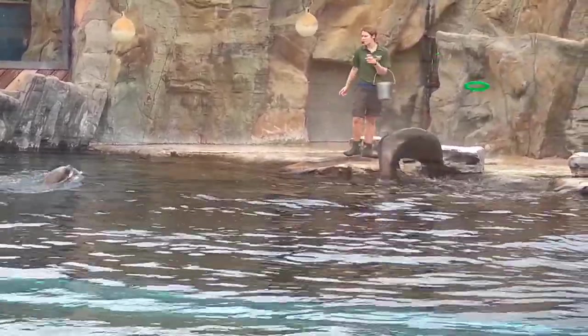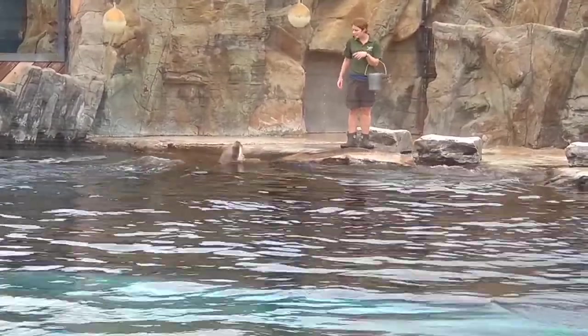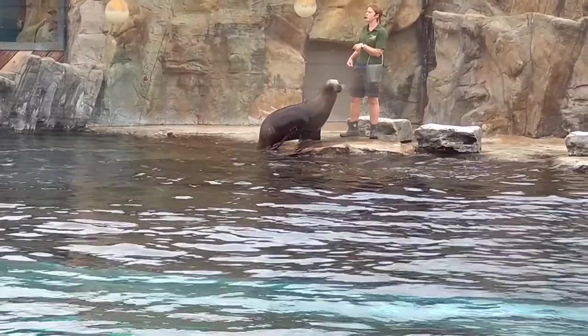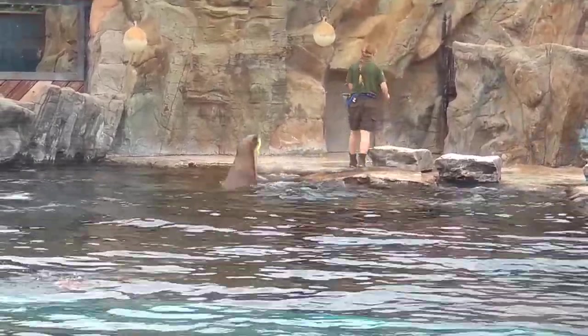And last but not least, in the house behind me we have got Winnipeg, who is our most scatty sea lion. She quite often forgets what it is she's supposed to be doing, and she spends a lot of her time sliding around on the beach pretending to be a seal.